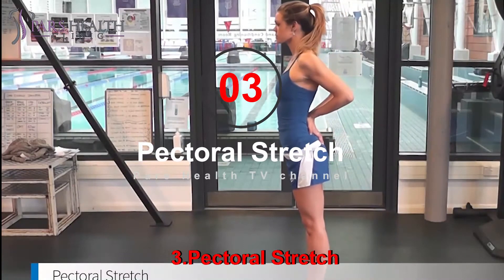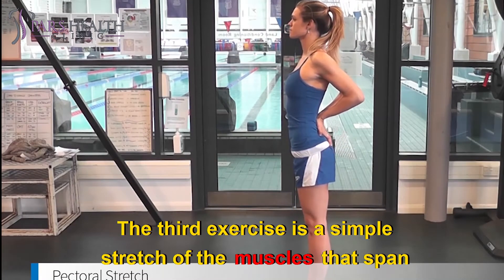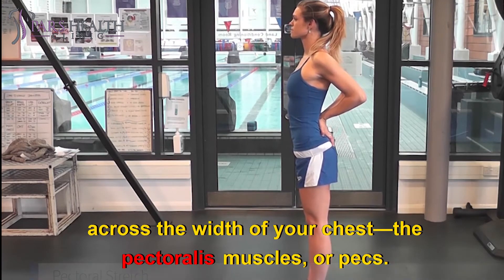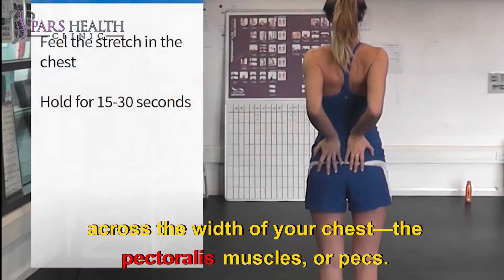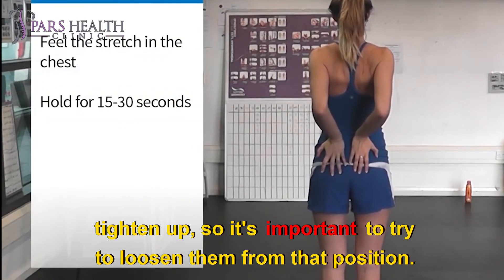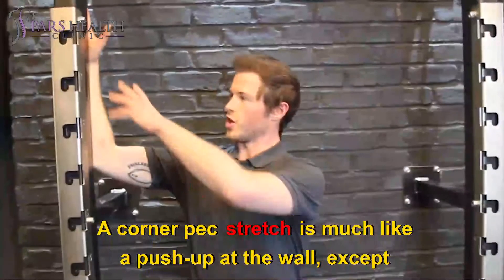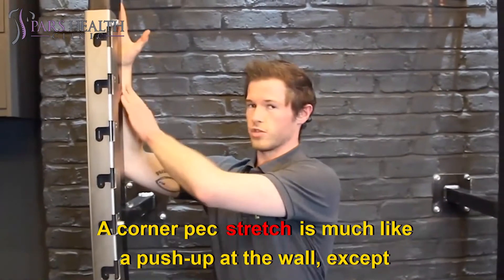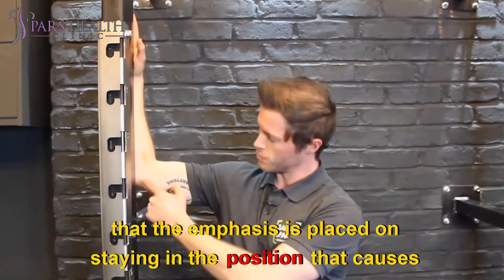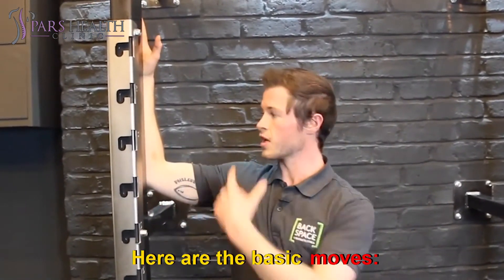Number 3: Pectoral Stretch. The third exercise is a simple stretch of the muscles that span across the width of your chest — the pectoralis muscles, or pecs. When the shoulders slump forward, these muscles squeeze together and tighten up, so it's important to try to loosen them from that position. A corner pec stretch is much like a push-up at the wall, except that the emphasis is placed on staying in the position that causes your chest muscles to lengthen. Here are the basic moves.